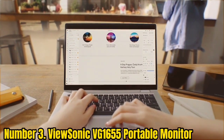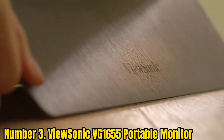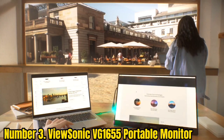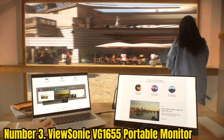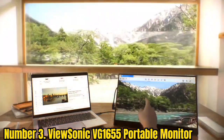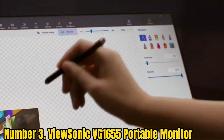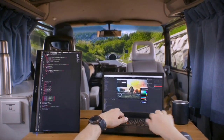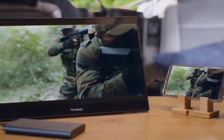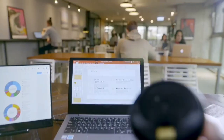Number 3: ViewSonic VG1655 Portable Monitor. The ViewSonic VG1655 is suitable for traveling professionals and remote workers alike. It sports a 15.6-inch 1920x1080 anti-glare IPS panel with 250 nits of brightness and a 60Hz refresh rate. Depending on the options you choose, the display offers touchscreen support in mirroring mode only. The built-in stand allows for portrait or landscape mode viewing. ViewSonic VG1655 reviews on Amazon average 4.5 out of 5 stars.